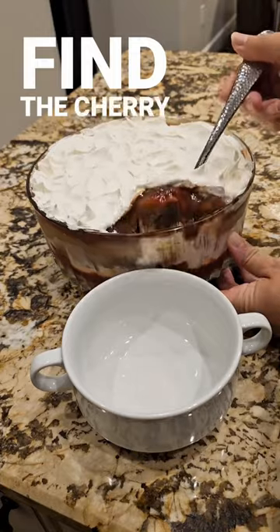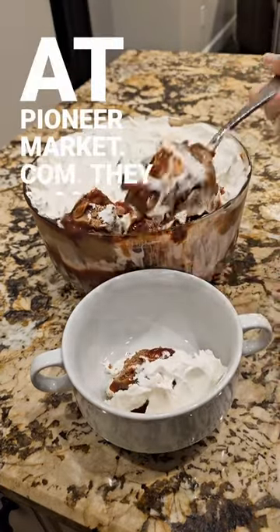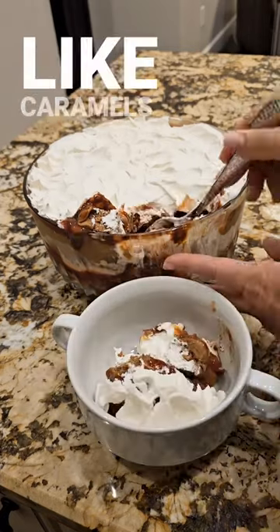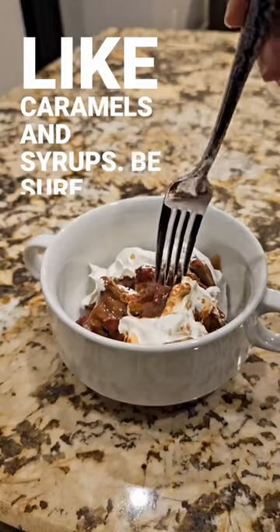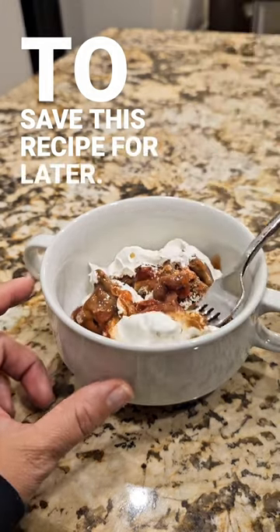You can find the chubby cherry dessert topping at PioneerMarket.com. They also have a bunch of other goodies like caramels and syrups. Be sure to save this recipe for later — it's a good one! I'll see you next time, bye!